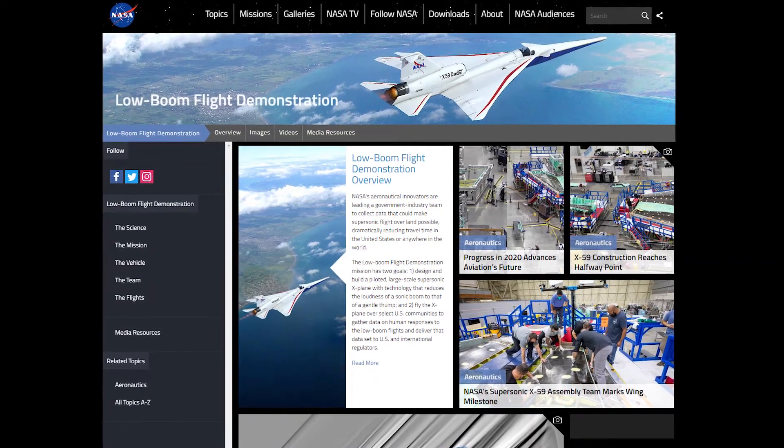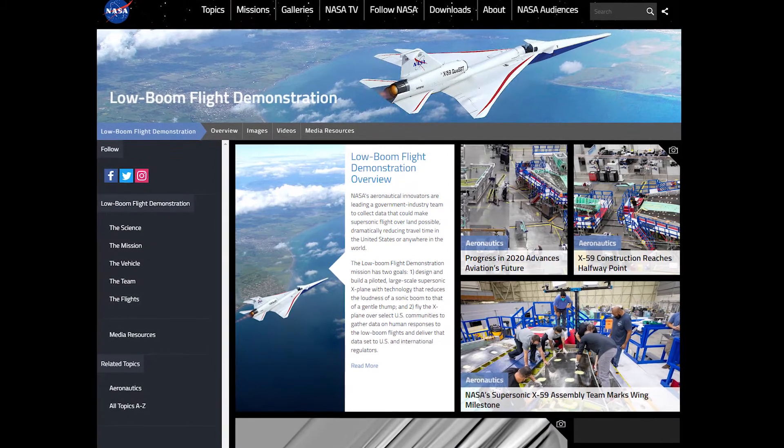I work over at Armstrong Flight Research Center in Edwards, California, and I work there as the lead electronics engineer for the simulation hardware group. Although the simulation group mainly focuses on a variety of different projects as the researchers need simulation capabilities, one of my major tasks right now is to build the hardware side for the X-59 low-boom flight demonstrator. That's a really neat project.